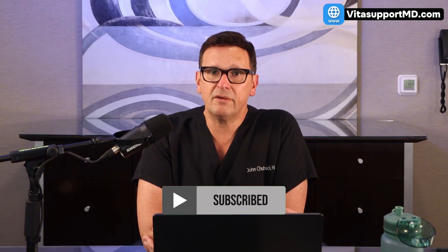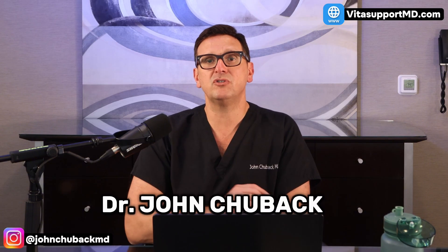If this is your first time here, welcome. If you're returning, welcome back. I'm Dr. John Chuback, and I'm a cardiovascular surgeon. Swelling is something that's near and dear to my heart, and I've spent a lot of my career focused on it.